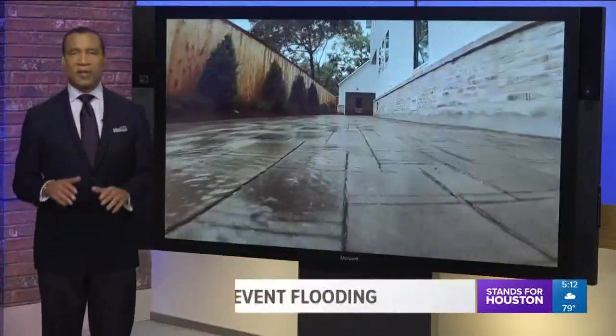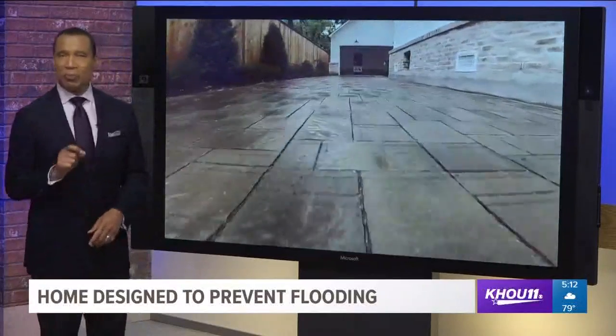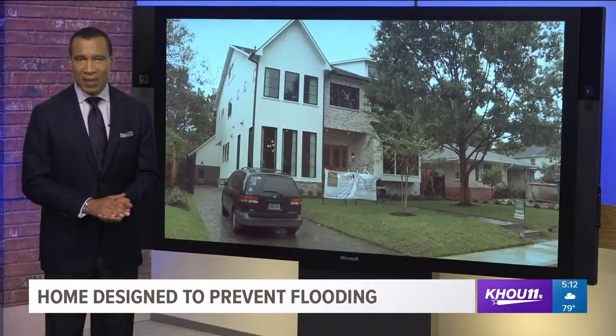A driveway that can hold nearly 4,000 gallons of water. It's one of the features designed to help prevent flooding, and it is a feature we found in a new home in a Houston neighborhood hit hard by Harvey. Jason Miles got a closer look and joins us live from the home.